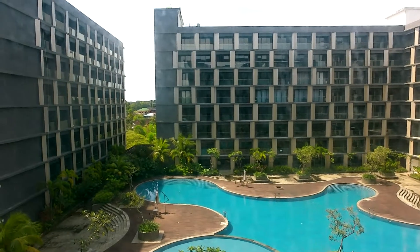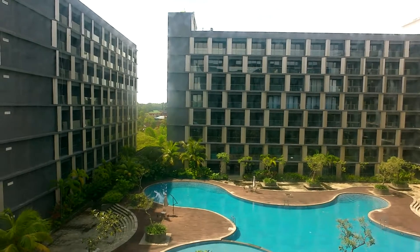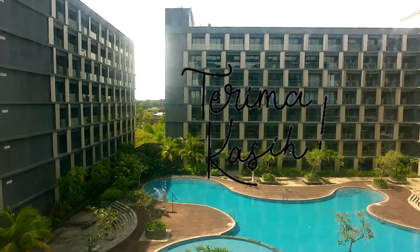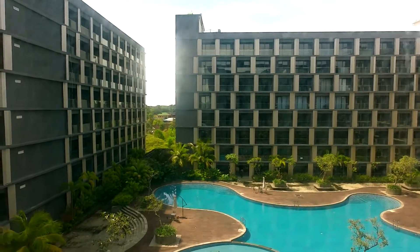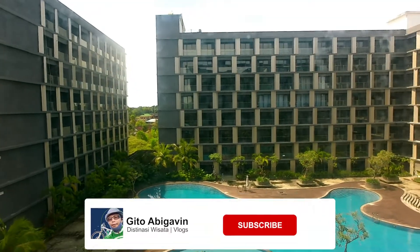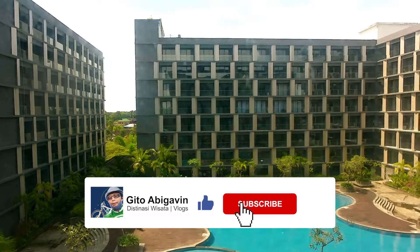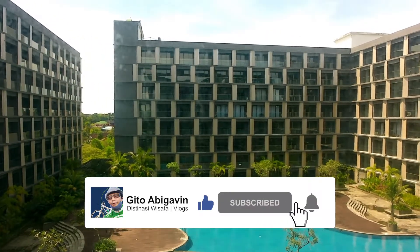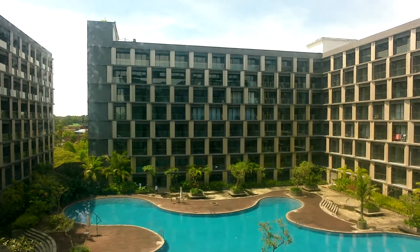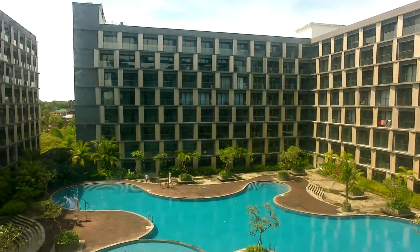Sebelumnya, kita lanjutkan video ini. Bagi teman-teman yang sudah subscribe pada channel Gito Abikhafin, kita ucapkan terima kasih atas supportnya. Dan bagi teman-teman yang belum subscribe dan bila menyukai video ini, silahkan klik tombol like, subscribe, share sebanyak-banyaknya, berikan komen terbaiknya, serta jangan lupa bunyikan loncengnya agar mendapatkan informasi terbaru dari channel Gito Abikhafin.